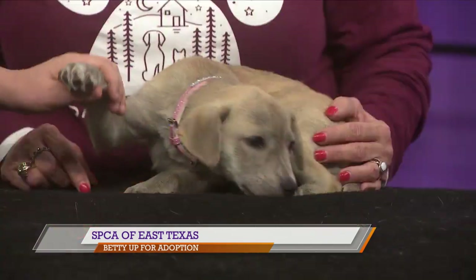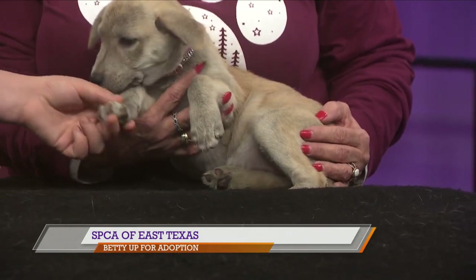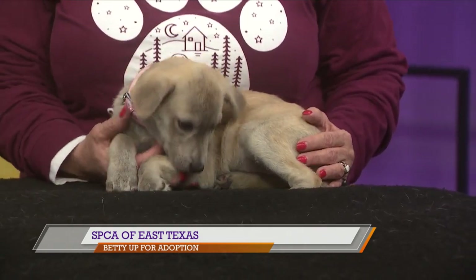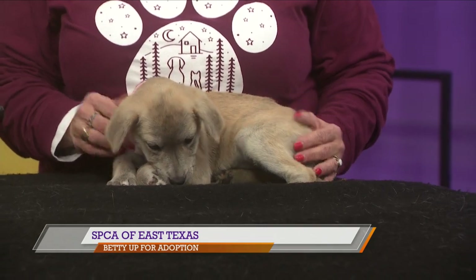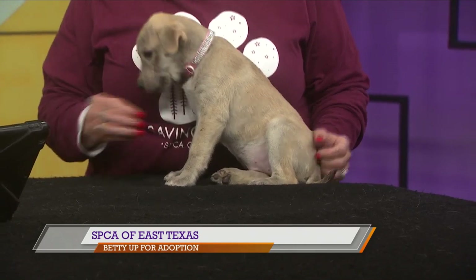So about how old do we think she is again? A little over two months. And she's got some pretty big paws over here — she's going to be a big girl. How big do we think she's going to get? She's going to be a large breed. Definitely a large breed. We just never know what all we have, and when they're this small it's hard to tell what they're going to be.